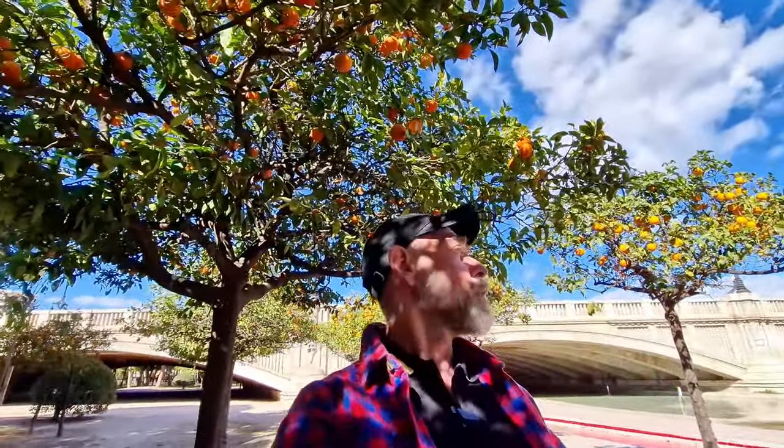I did a whole video on the oranges of Valencia, which are famous worldwide — I will link that up so you can click on it. But that leads me to my next chapter of Valencia: the food. I mean, it is Spain, of course. They love their fish, and being so close to the Mediterranean, the fish is fresh.